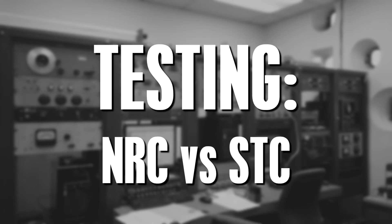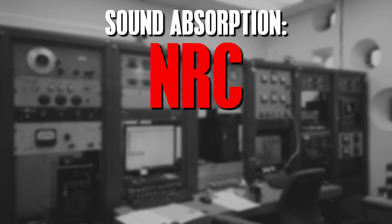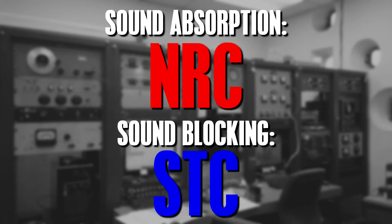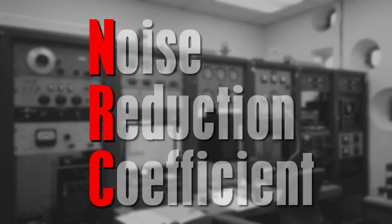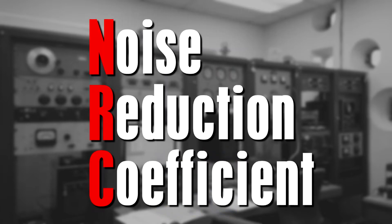The purpose of this video is to explain the difference between NRC and STC. Sound absorption is measured by NRC, while sound blocking is measured by STC. NRC stands for Noise Reduction Coefficient, but it has nothing to do with blocking external sounds — rather, it's about reducing the noise within the room.